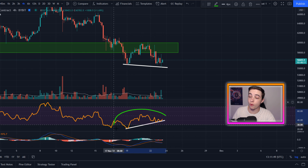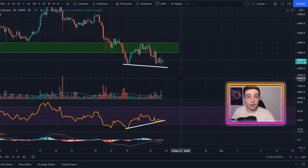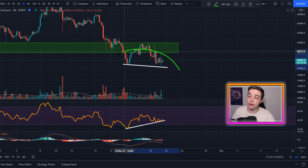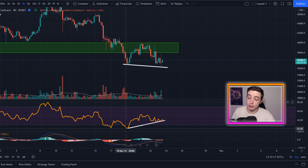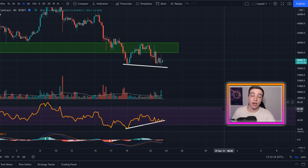But looking in the 4-hour RSI, you can see here that right now we are forming higher lows. So at the moment, this is a bullish divergence forming on the 4-hour timeframe, for as long as the RSI simply remains above this previous low just here, coming in at around 21.